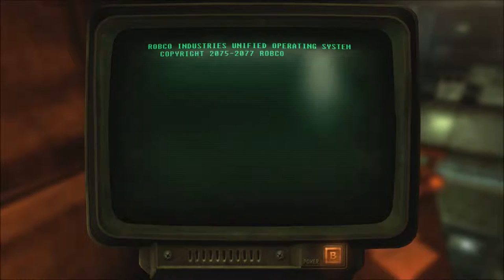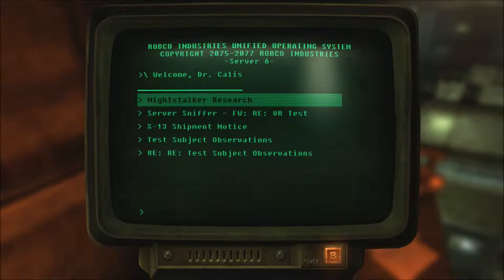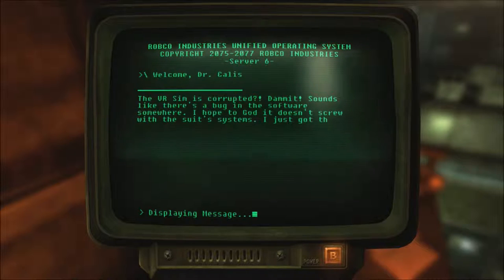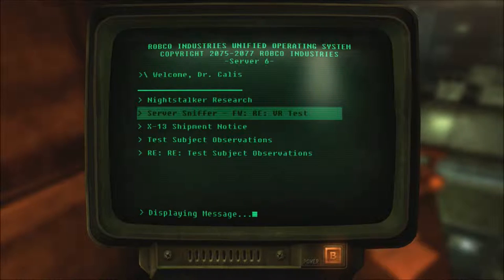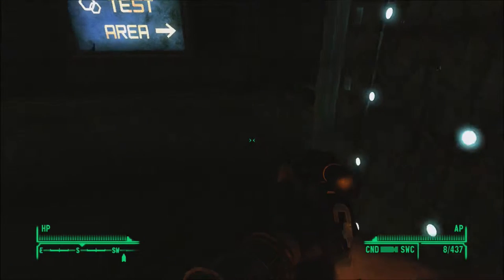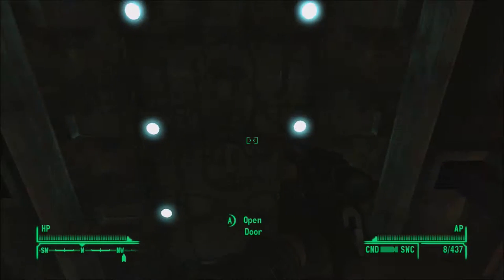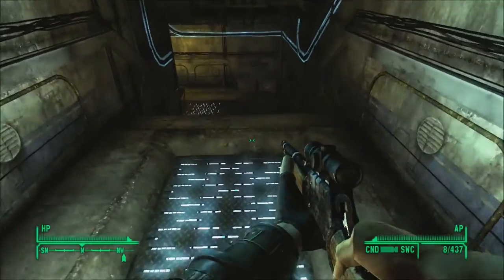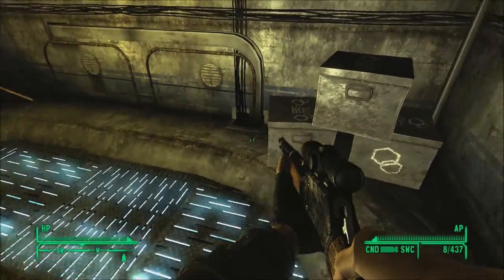Research terminal. Server sniffer — forward the reply to the VR test. Okay, then that's just a usual thing. Nothing new on this terminal. This is just an openable door.